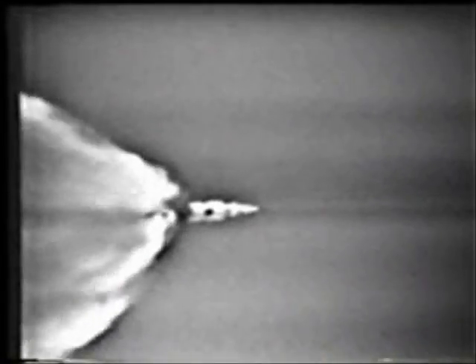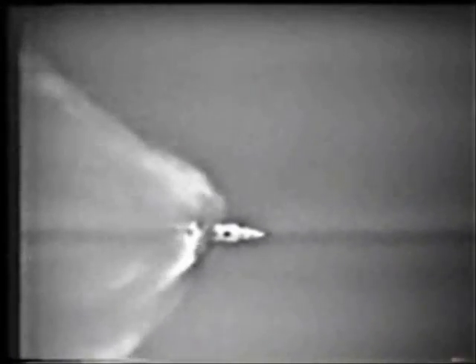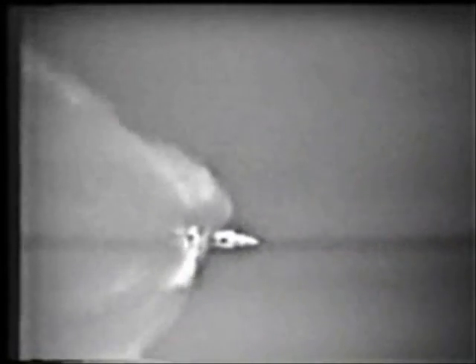Inboard shut off. Roger. Center engine shutdown on time. 2 minutes, 25 seconds — 25 nautical miles in altitude, 30 nautical miles down range. Another 15 seconds, all of those first stage engines cut down — the other four on the outer ring. 2 minutes, 35 seconds, coming up on staging.